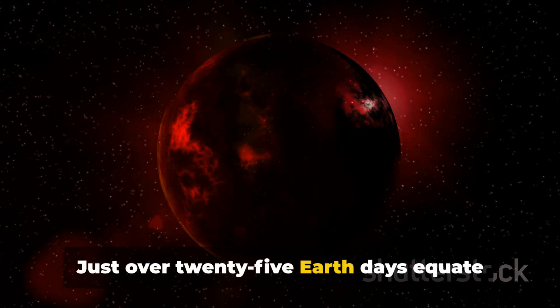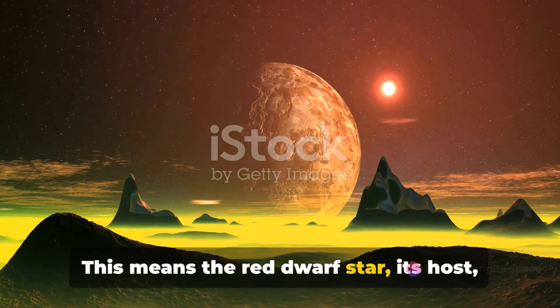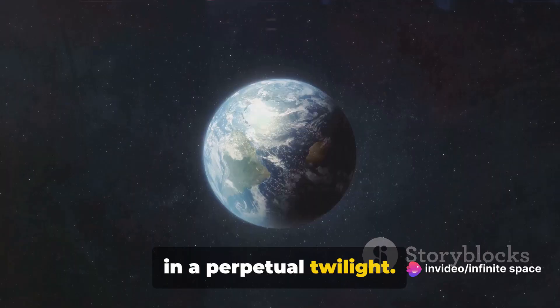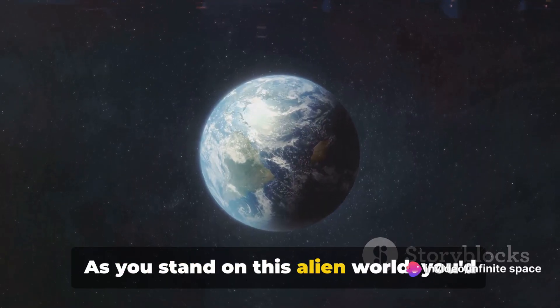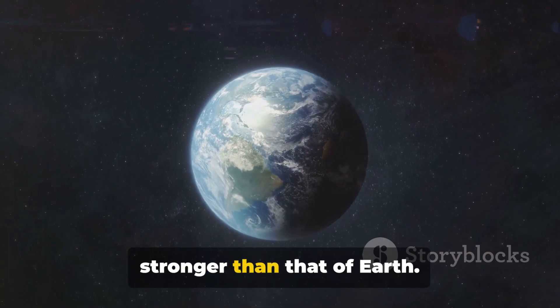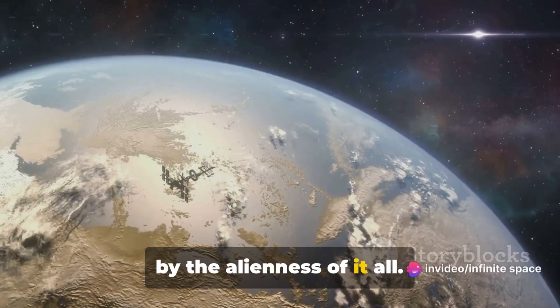Just over 25 Earth days equate to a single day on LHS 1140b. This means the red dwarf star, its host, hangs low in the sky, bathing the planet in a perpetual twilight. As you stand on this alien world, you'd be enveloped in a gravity three times stronger than that of Earth — you'd feel heavier, yet oddly exhilarated by the alienness of it all.